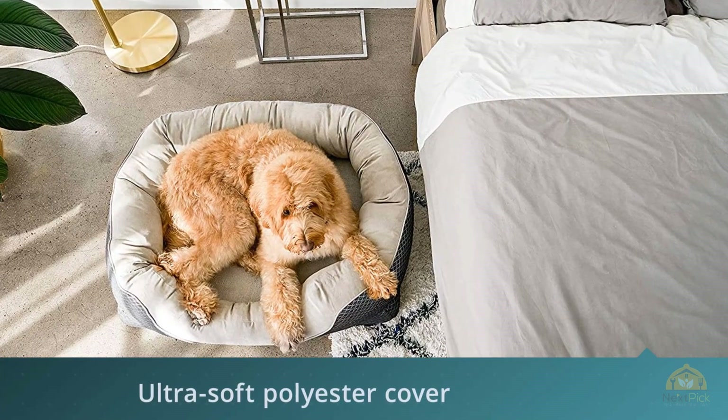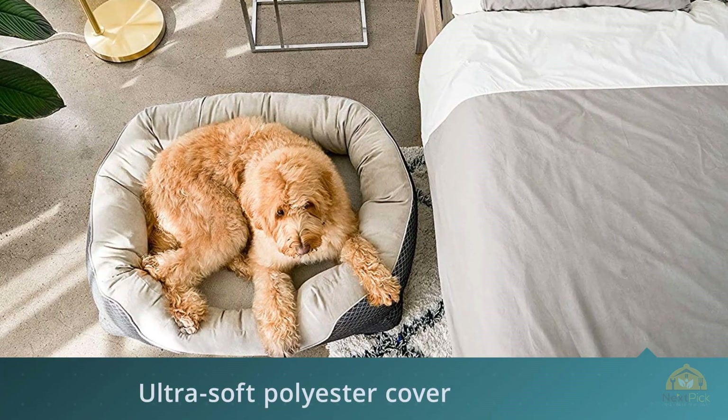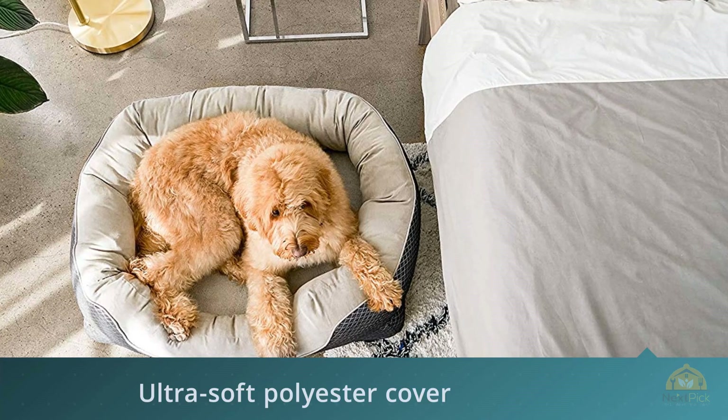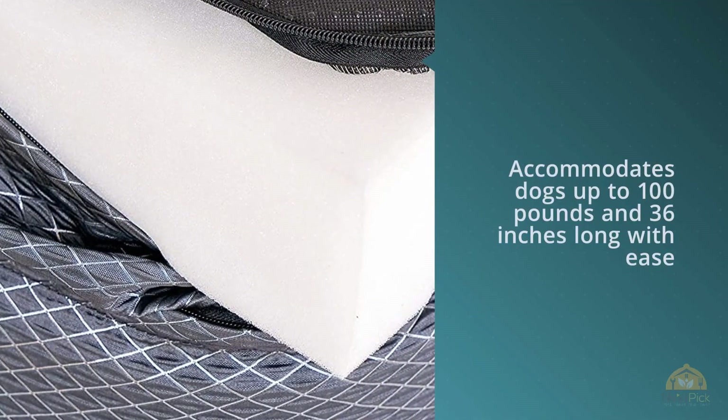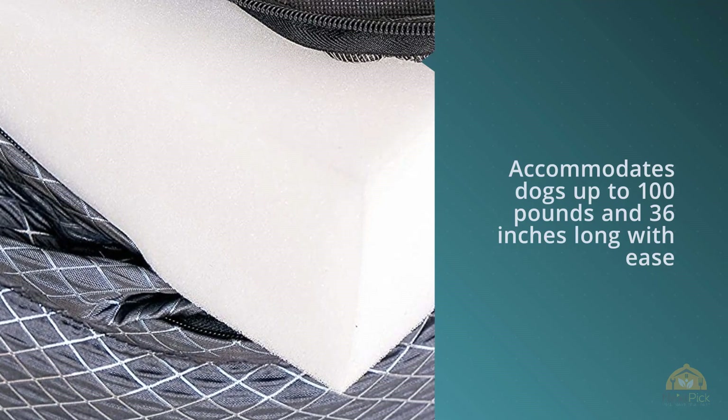The 10-inch height includes the cotton-padded rim cushioning around the sides, designed to contour to your pup's neck. This dog bed accommodates dogs up to 100 pounds and 36 inches long with ease. An ultra-soft polyester cover features a quilted design for a classic look that won't clash with your decor.